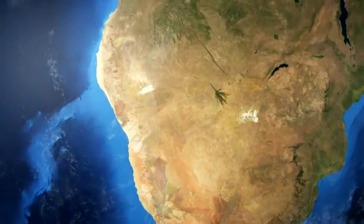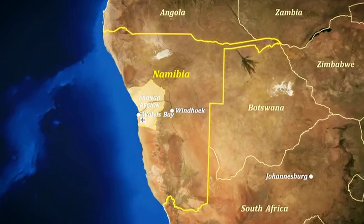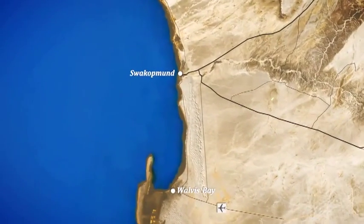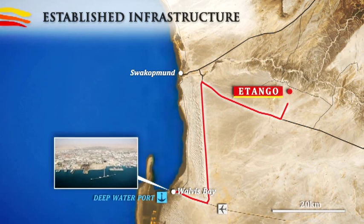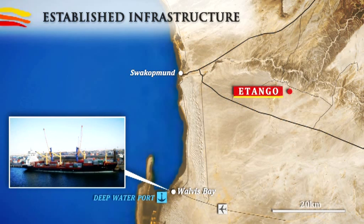The Etango Project is located in the progressive, mining-friendly democracy of Namibia, in southern Africa, which has a long history of mining and is the world's fifth largest producer of uranium. The project is located just 47 kilometres from one of southern Africa's largest and busiest deepwater ports, Walvis Bay, which has handled the transportation of uranium oxide for more than 35 years.